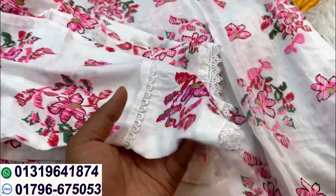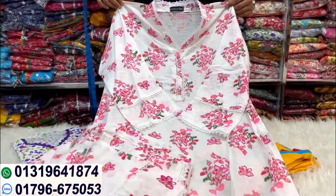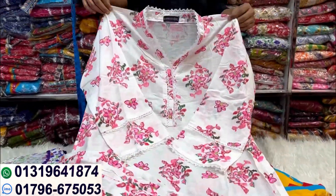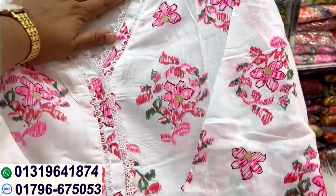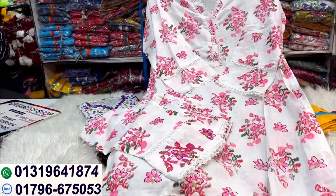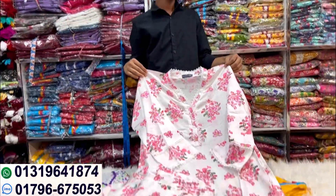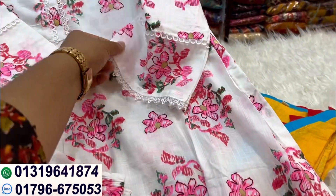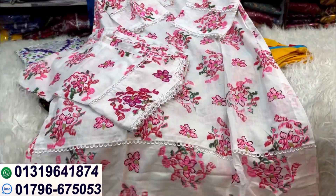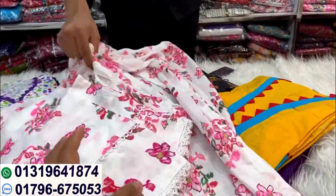This is a pan cutting design, this is a large size. So what price do you want? What price? $12.